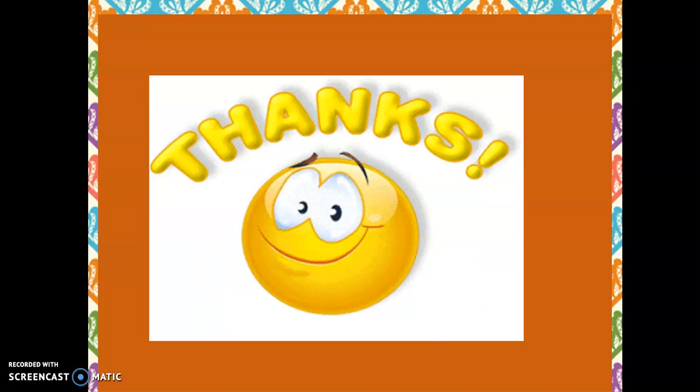That's all for today. Thank you for your attention. Have a nice day. God bless you.